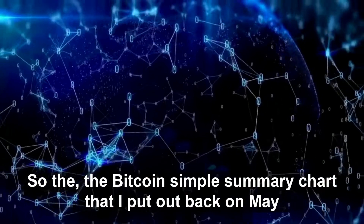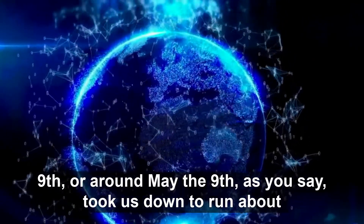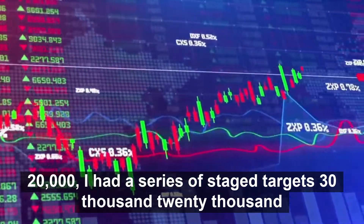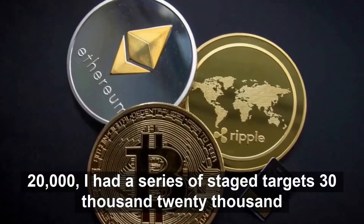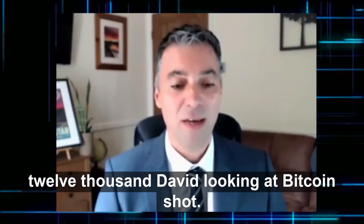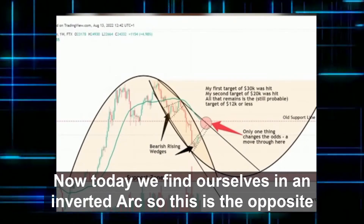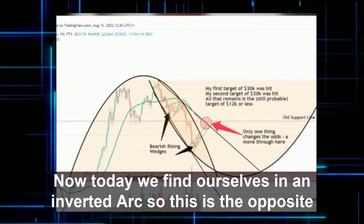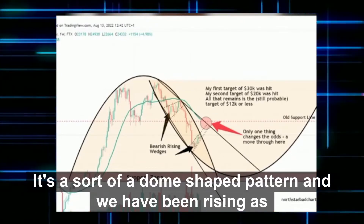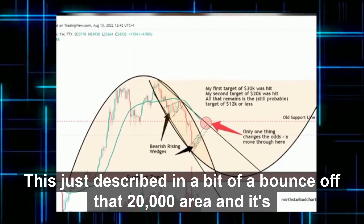The Bitcoin simple summary chart I put out back around May 9th, as you say, took us down to around about $20,000. I had a series of staged targets: $30,000, $20,000, and then an ultimate target somewhere around $10,000 or $12,000. Looking at the Bitcoin chart today, we find ourselves in an inverted arc — the opposite of a cup pattern, a dome-shaped pattern. We've been rising in a bounce off that $20,000 area.